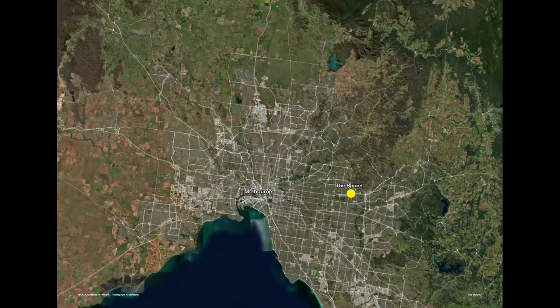Nunawading, for those who don't know, is in the eastern suburbs of Melbourne. This project is one of the largest pieces of cultural infrastructure investment by the City of Whitehorse in its history, and really representative of the changing nature of the suburbs and the growth of these activity centres over the last 50 years.